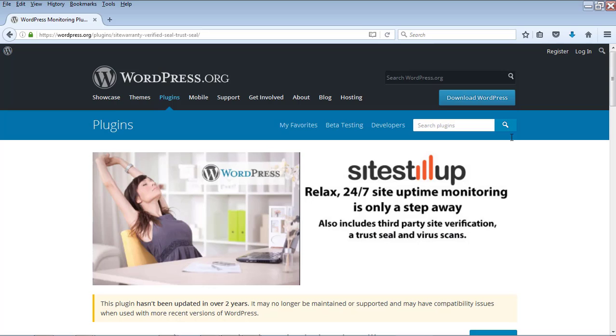Number 8 is the Site Still Up plugin. Sometimes your WordPress site might be down due to a problem with your hosting company. Even though hosting companies promise 99% uptime, you may not know if your site is actually up. This plugin checks your site periodically and alerts you if there is excessive downtime, so you can decide whether to switch to a new hosting company.